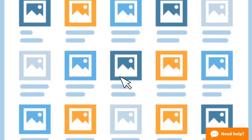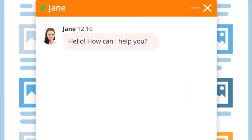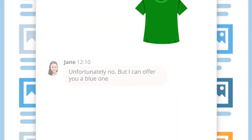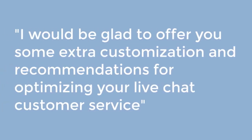No matter whether you provide any kind of service or run an online store, there is always something you can offer your customers to maintain your relationship. Even if you had to refuse, try to find something your customers will be interested in and do your best to offer a positive outcome. For example: 'I would be glad to offer you some extra customization and recommendations for optimizing your live chat customer service.'